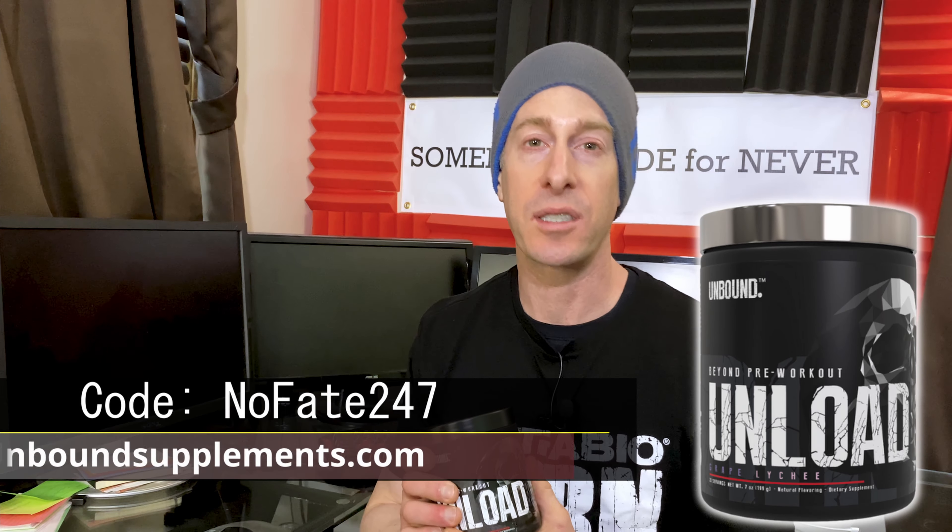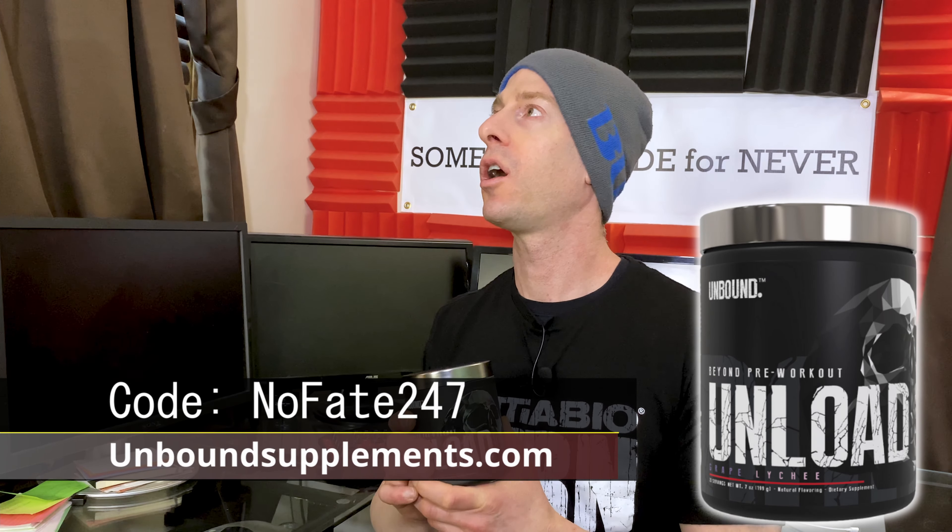How much does it cost? Anything that's black label, we know the price is going to be up there — and it is: two dollars and fifty cents per serving. With my code NOFAKE247 the website is UnboundSupplements.com. I do get a kickback on that code, so please be aware of that. We're seeing many pre-workouts come in at around $1.75 to $2.00, so $2.50 per serving isn't crazy. But keep in mind you are paying for that black label — third-party testing, full label transparency, and trade name ingredients.